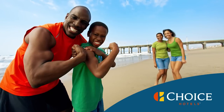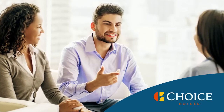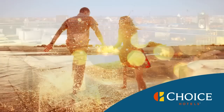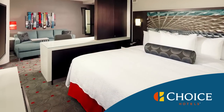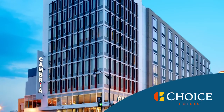At Choice Hotels, we believe your stay starts even before you book a room. And we welcome you to our website just as warmly as we welcome you to our 6,300 hotels around the globe. So come in and relax. We've made it even easier to find that perfect hotel for your trip.